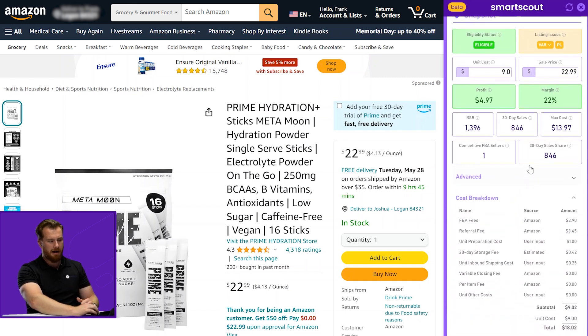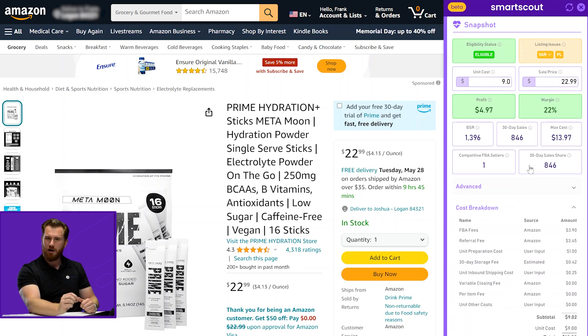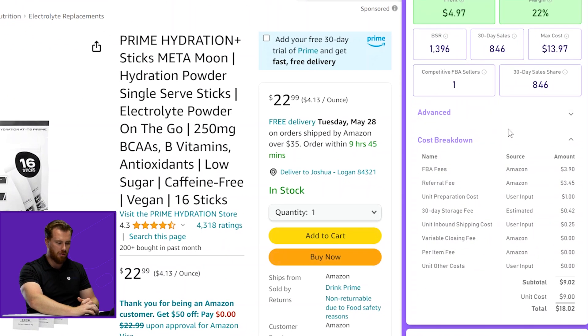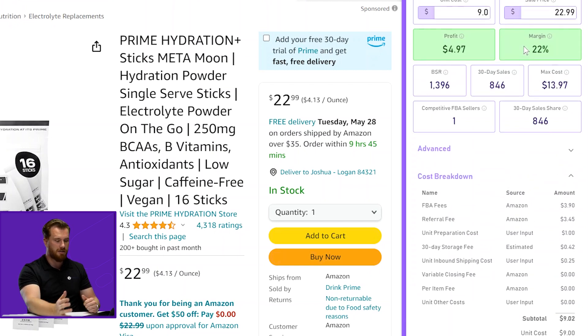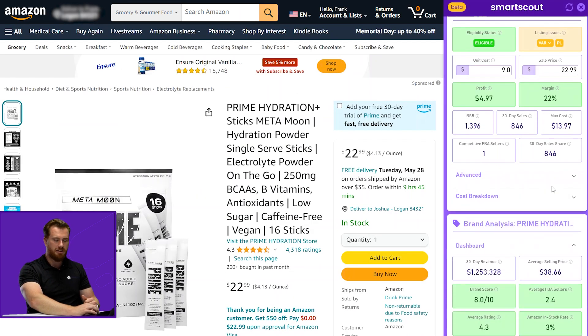If you're curious about what is going into the profit and margin on this product, we have a cost breakdown which helps you understand every single itemized cost — where it comes from, whether it's from Amazon, from you, or estimated. With this current product, we have a subtotal of costs of about $9.02. When we add our unit cost, which I currently have at $9, we have a total cost breakdown of about $18.02 out of the current sale price of $22.99. A really useful and easy-to-read cost breakdown.